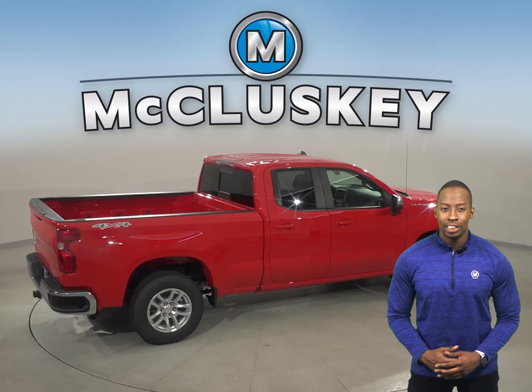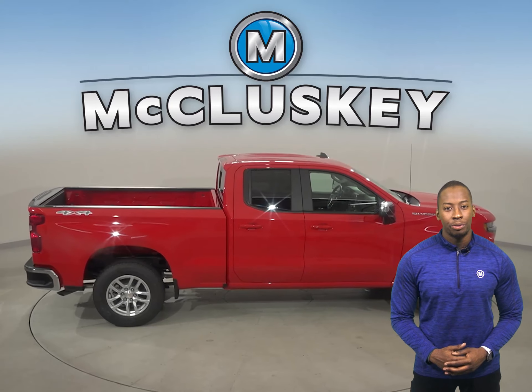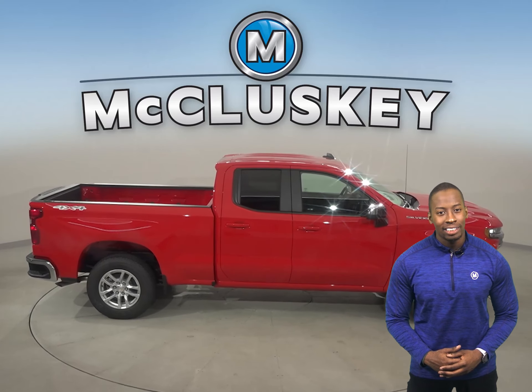The Ram 1500 doesn't offer a lost coolant limp home system, so a coolant leak could strand you or seriously damage the truck's engine.